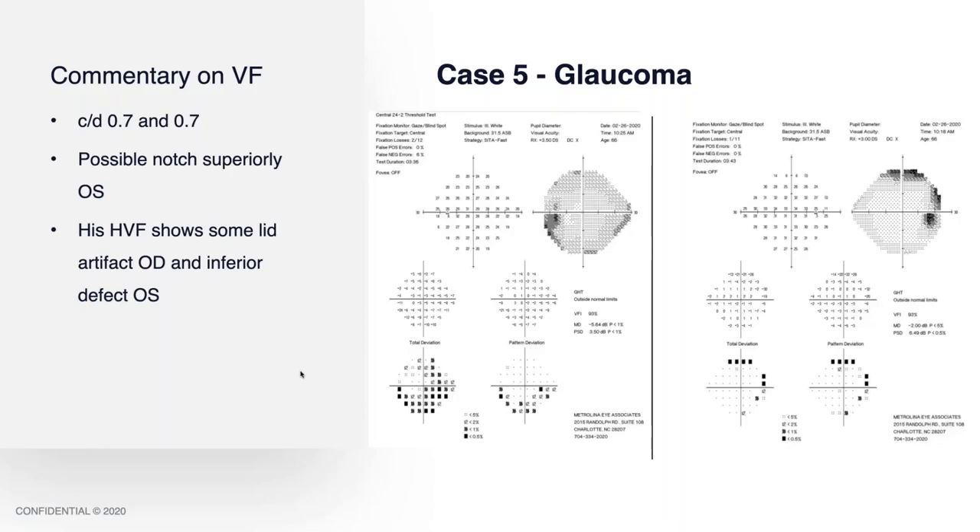So what do you do with these typical cases? Standard of care — visual field test first. The right eye looks like a lid artifact. The left eye shows an inferior defect that probably correlates to the notch in the superior part of the nerve.